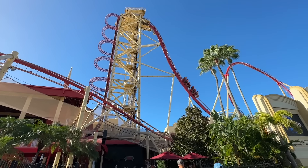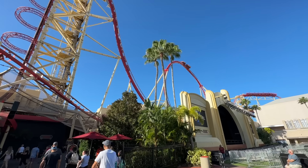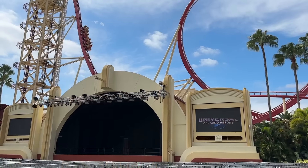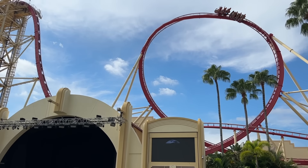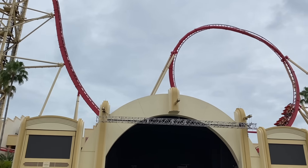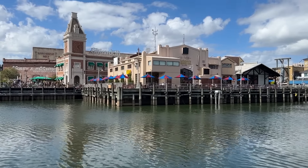If you keep walking straight ahead and rip yourself away from the Minions, you'll wind up in Production Central, which is home of Hollywood Rip Ride Rocket, Transformers the Ride 3D, and the Music Plaza Stage, which rotates out popular artists and bands all year round on certain dates. Rip Ride Rocket looks terrifying — it is terrifying. That is probably the ride that has made me cry the most in my life.